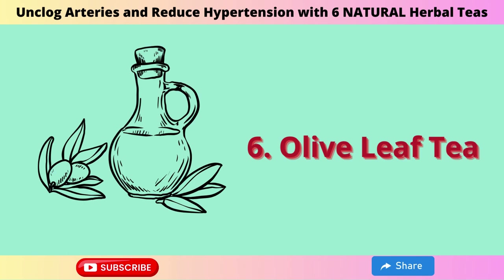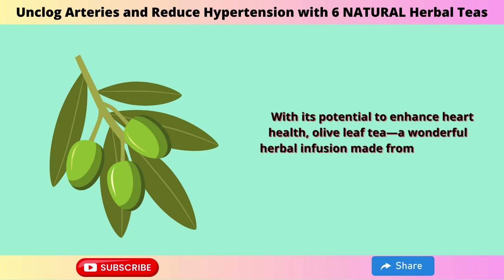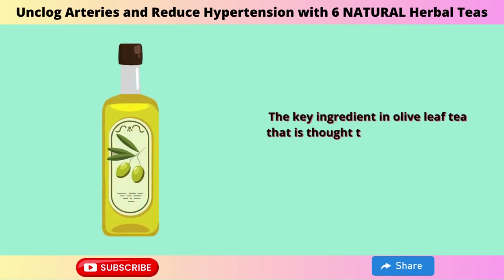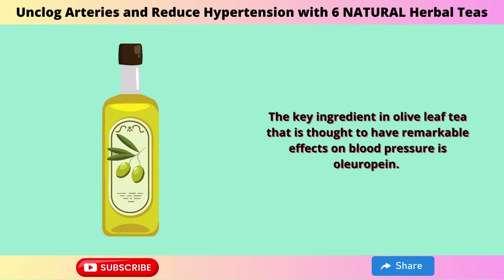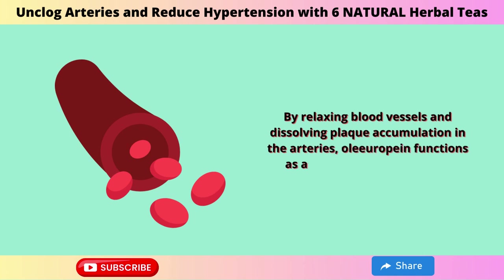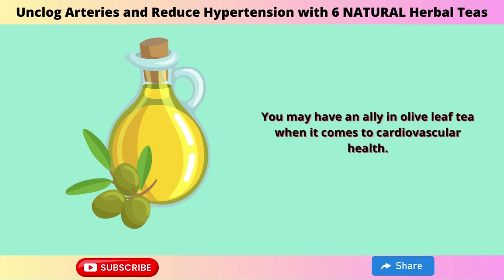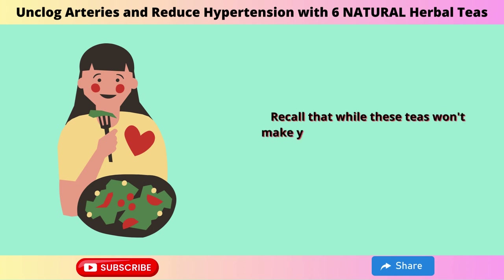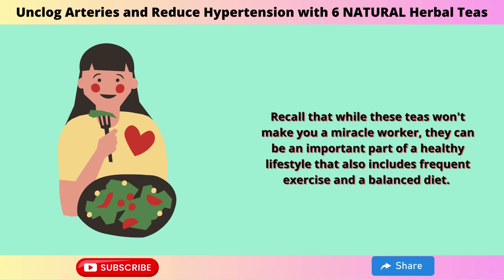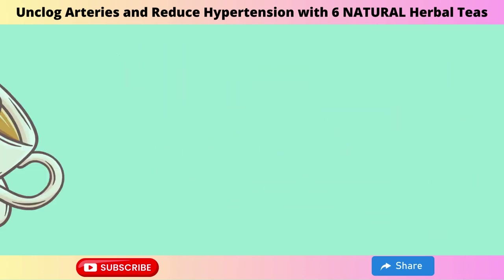6. Olive Leaf Tea. With its potential to enhance heart health, olive leaf tea — a wonderful herbal infusion made from the leaves of the olive tree — has been making waves. The key ingredient, oleuropein, is thought to have remarkable effects on blood pressure. By relaxing blood vessels and dissolving plaque accumulation in the arteries, oleuropein functions as a natural artery cleanser. Recall that while these teas won't work miracles on their own, they can be an important part of a healthy lifestyle that also includes frequent exercise and a balanced diet.